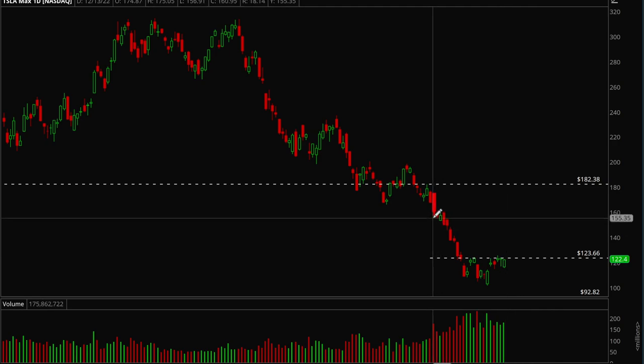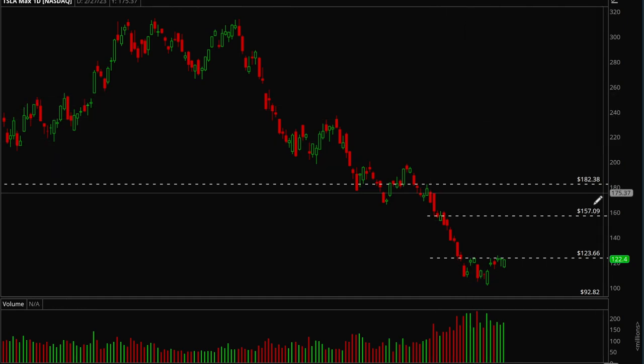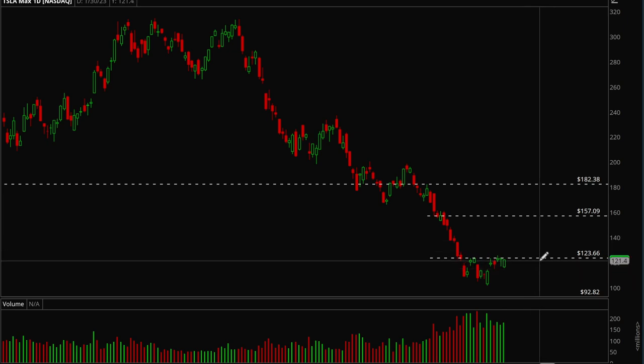If Tesla does move up, the first resistance level would be around the 157–160 psychological level, and then it can make a move back up to 182. This is a really good trade in terms of risk/reward — you could use a tight stop, and if the trade works out there's a big reward because it could potentially squeeze the shorts and make a nice move.